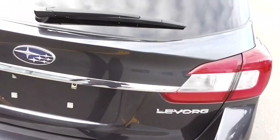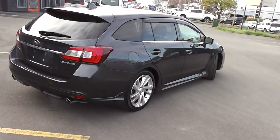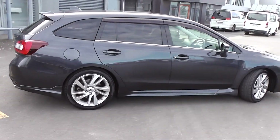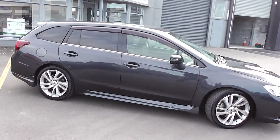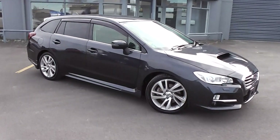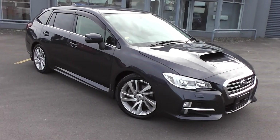Loaded with features — fantastic performance station wagon at a very affordable price and in immaculate condition. You can finance this Levorg from no deposit, with very competitive interest rates available right now. Please give us a call for an obligation-free finance quote — you may be pleasantly surprised how affordable it is to own this Levorg right now.